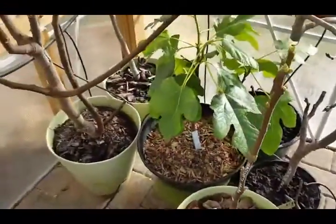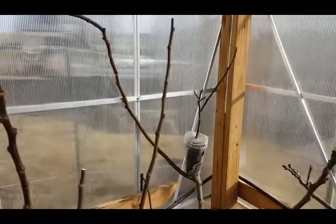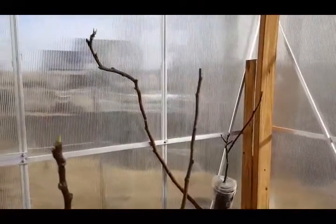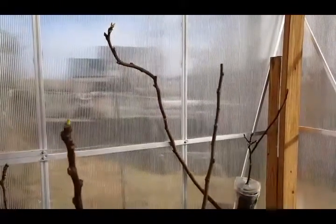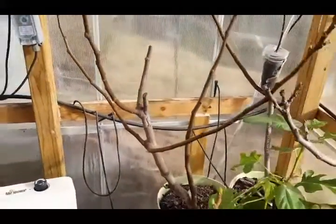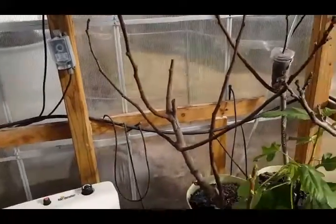Moved a couple of other figs in here. I've got my Genovese Nero with an air layer left over from last year that didn't take. Hoping that'll take in the spring. I should probably trim that and give away or sell a cutting, because it's getting a little bit lengthy. Next to it, I've got one of my I-258s. It really put on a lot of growth at the end of last year, so we'll get that guy an early start.